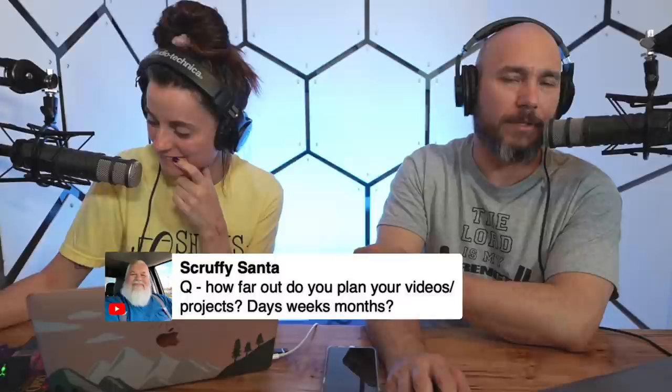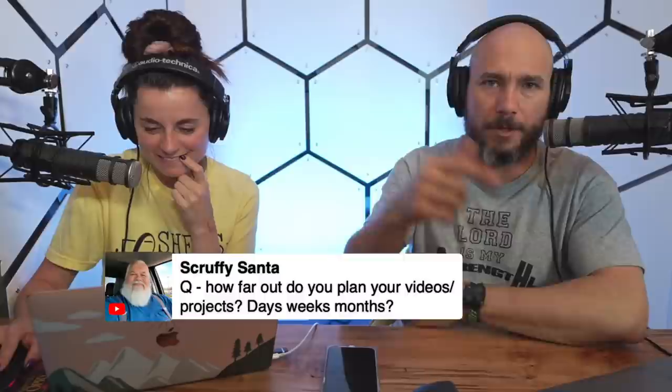Scruffy Santa asks how far out I plan my videos and projects. I keep a running list of video ideas — I dump into it whenever I see something interesting, even if it's not woodworking related. Ideas can sit there for months before I actually film them. When I do film, it's usually about a week ahead of time. I try to edit one video a week, and my editor does one a week too. It's hard to find an editor who can mimic my style, otherwise I'd hand it all off.